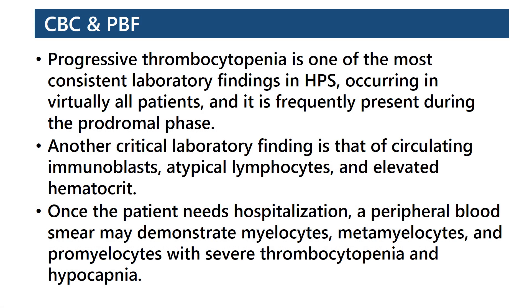CBC and peripheral blood film: Progressive thrombocytopenia is one of the most consistent laboratory findings, occurring in virtually all patients, and is frequently present during the prodromal phase. Another critical laboratory finding is that of circulating immunoblasts, atypical lymphocytes, and elevated hematocrit. Once the patient needs hospitalization, a peripheral blood smear may demonstrate myelocytes, metamyelocytes, and promyelocytes with severe thrombocytopenia and hypocapnia.